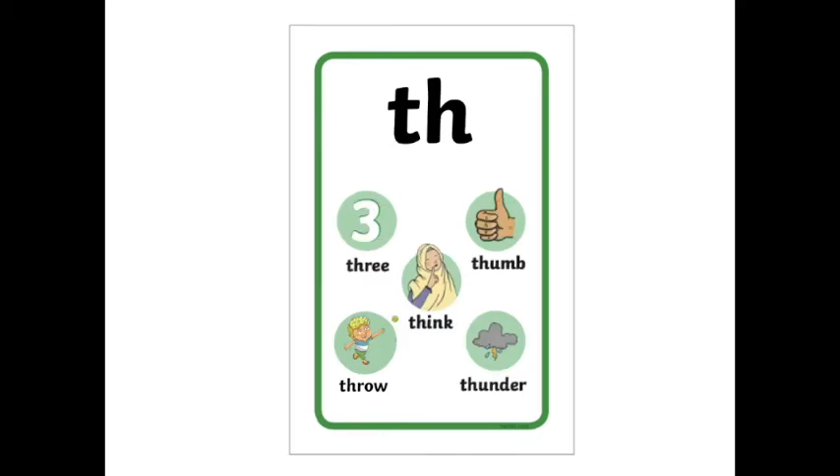Here are some th words. Say them after me. Three. Thumb. Think. Throw. Thunder. Th.